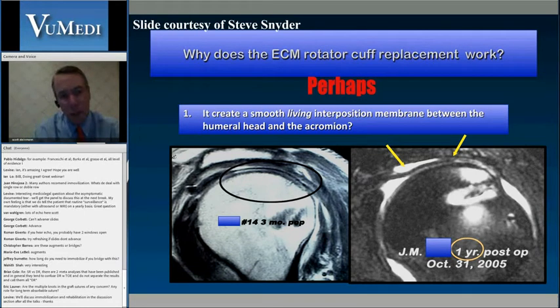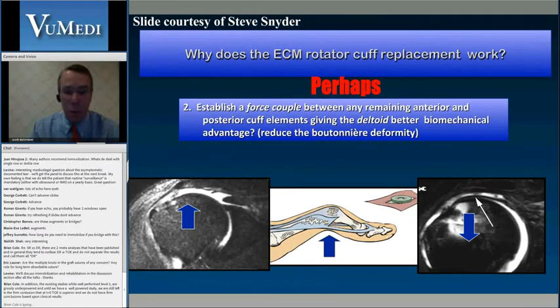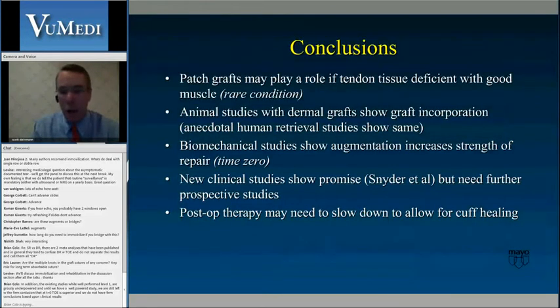We need more studies. We have only case series from Steve Snyder, Buzz Burkhead, and others. Perhaps it works by creating a water-type environment allowing interposition between the humeral head and acromion, and by increasing biomechanical forces between the subscapularis/anterior rotator cuff and the posterior aspect — sort of like a boutonniere deformity in the finger — helping biomechanically. But we really need to study this much more.